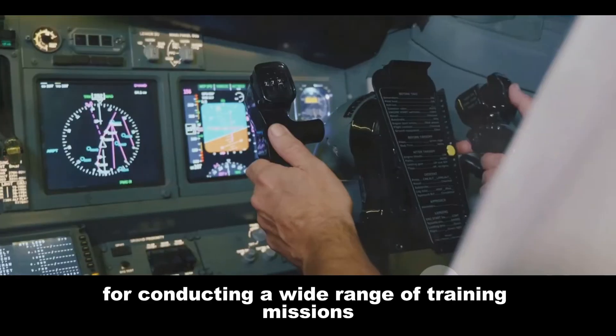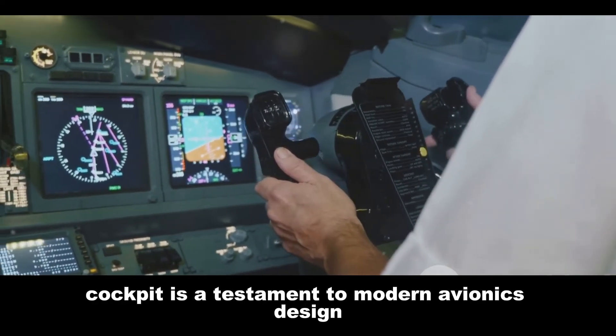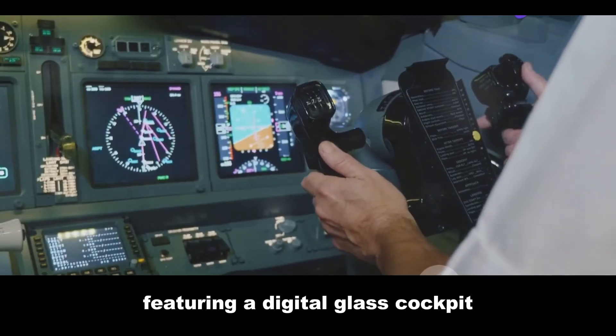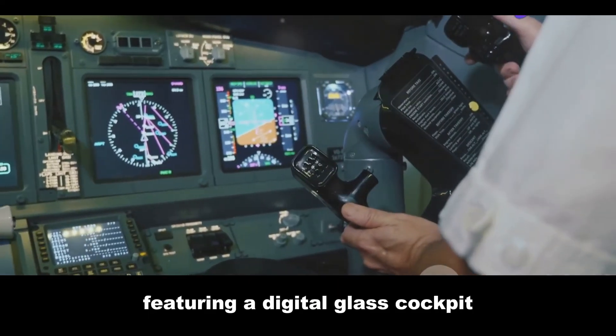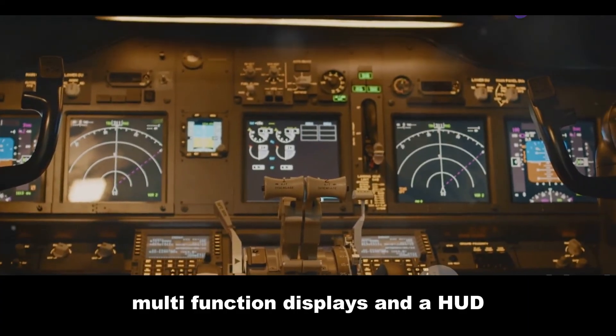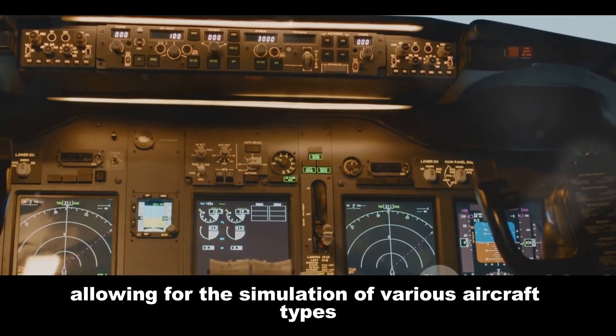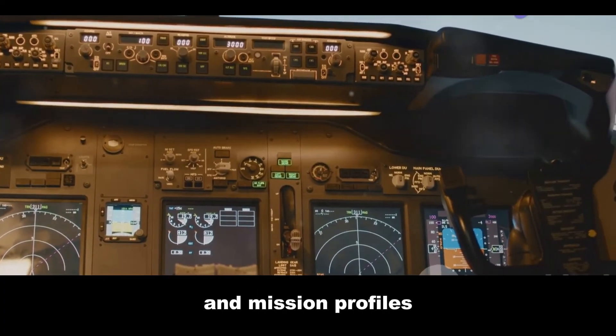The HTT-40's cockpit is a testament to modern avionics design, featuring a digital glass cockpit with a primary flight display, multi-function displays, and a HUD. Its avionics suite is designed to be reconfigurable, allowing for the simulation of various aircraft types and mission profiles.